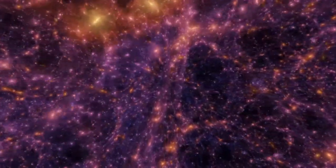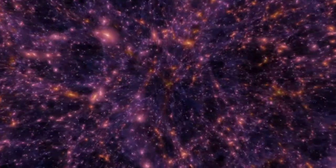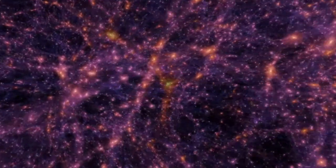Scientists know that less than a quarter of the matter in the universe is actually visible, in the form of stars, nebulae, gas and so on. The majority is dark matter, which cannot be seen directly.